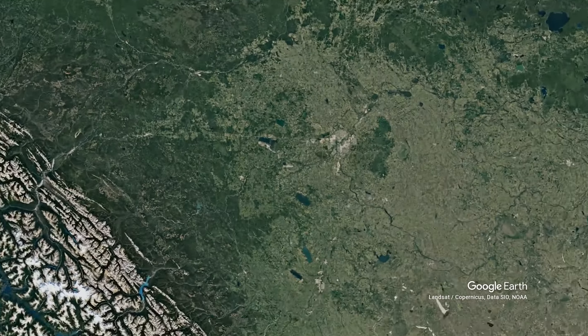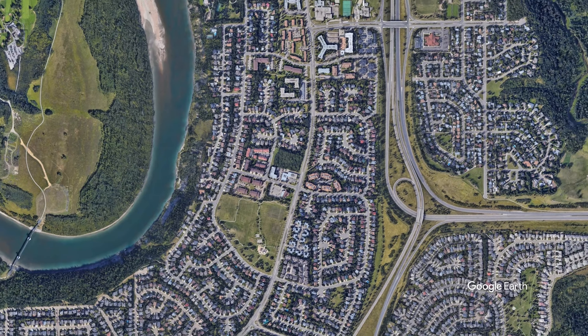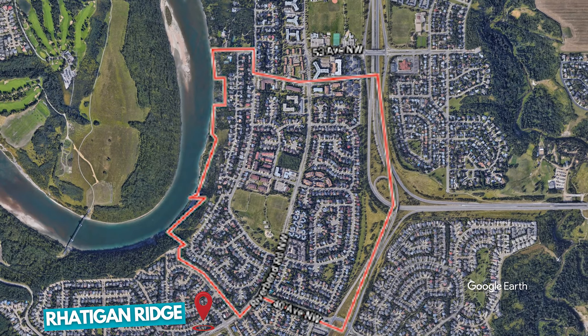We're going to do another best Edmonton neighborhood, or at least neighborhoods in southwest Edmonton. Today we're going to be doing Ramsey Heights. It's also in the Twilliger Riverbend area, and on the south side it's bordered by the community of Radigan Ridge, and on the north side it's bordered by the community of Brander Gardens.